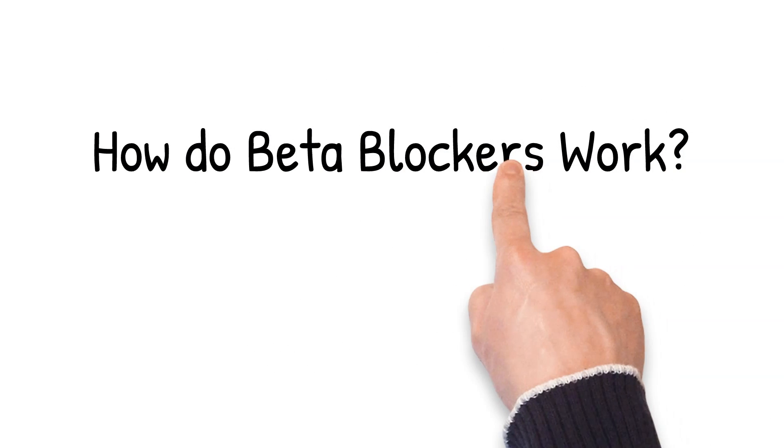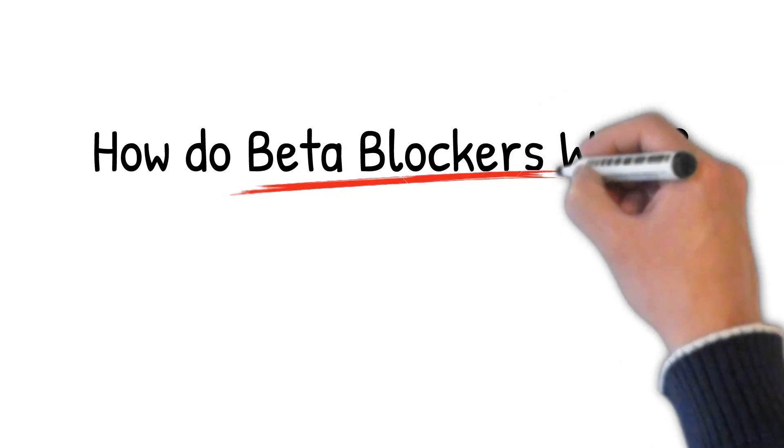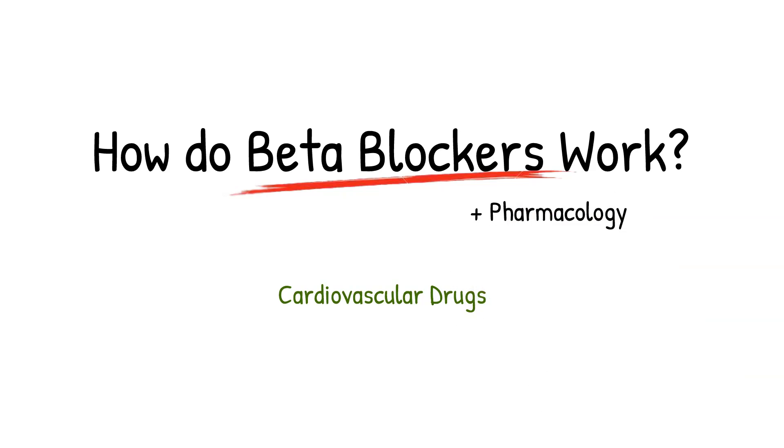Welcome to another Drug Chug episode. Today we're going to talk about how beta blockers work, plus some pharmacology, so let's get right into it.